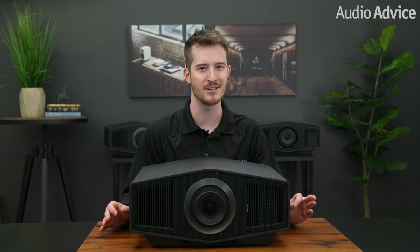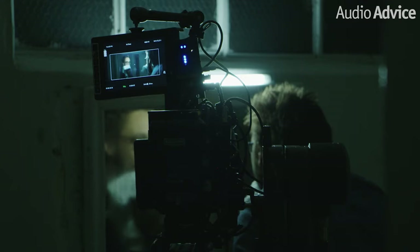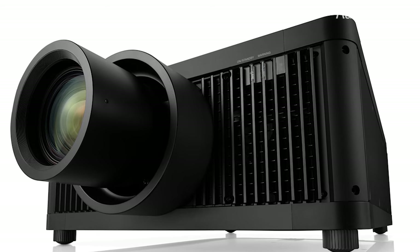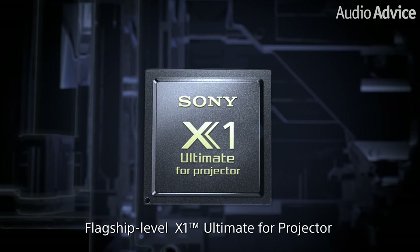In the world of video, one of the most important parts of the chain is the video processor. If you have ever seen a cheap TV with jagged edges and things jumping all around or oversaturated or dull colors, you have seen how bad a video processor can ruin a picture. At AudioAdvice, we believe there is no question that Sony produces the best video processors available. By being so deeply involved in the film industry, they gain a lot of knowledge and have built up a huge reference library of images. When the GTZ380 was introduced, it had a new processor specifically designed for front projectors called the X1 Ultimate for Projectors — and the XW7000 gets that exact same processor. The X1 Ultimate for Projector processor provides improved clarity, expanded dynamic range, and an even larger volume of colors.